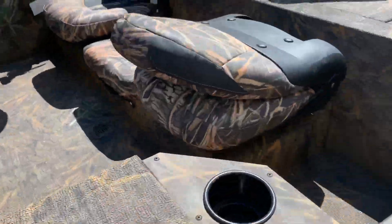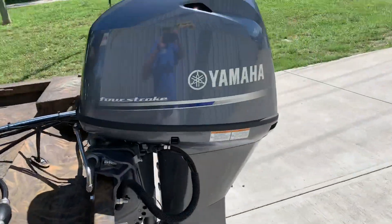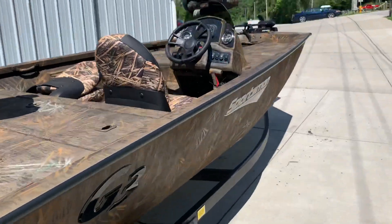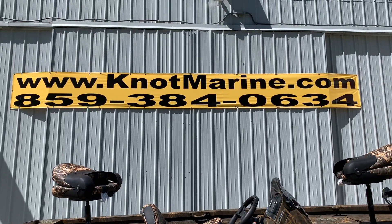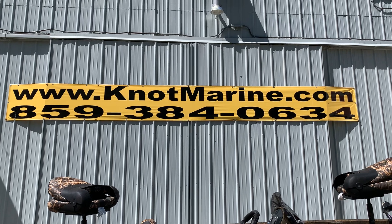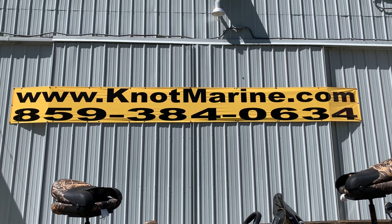Just a wonderfully set up boat here for a great price. This is a nationally advertised price boat and it does have a very nice rebate with it right now until September — this boat won't last long. Give us a call: Knott Marine, 859-384-0634, or knotmarine.com. We offer aggressive financing and welcome clean trades.